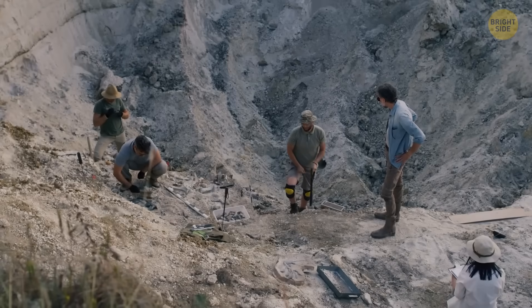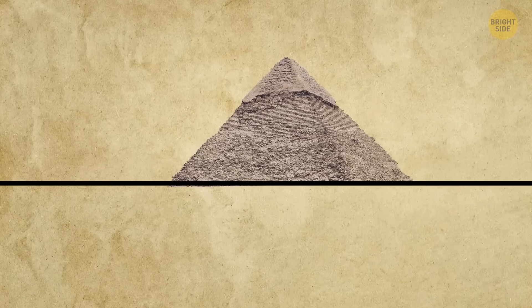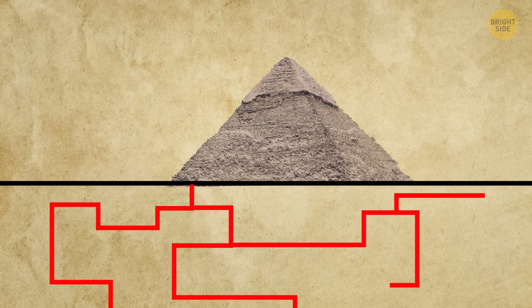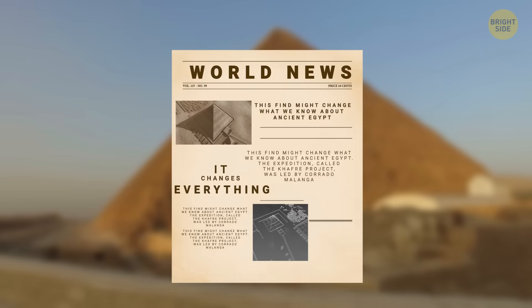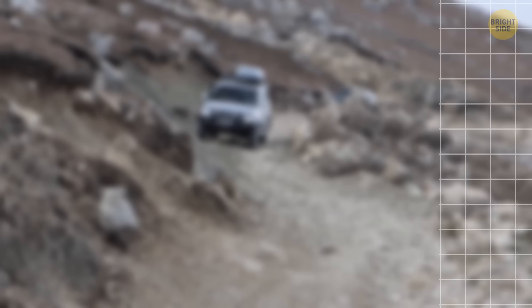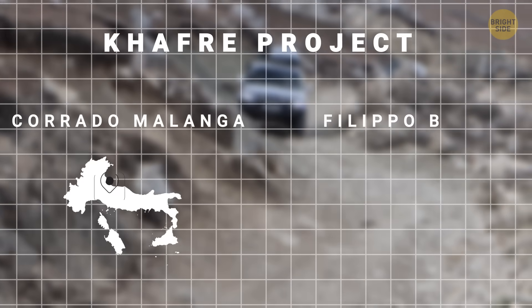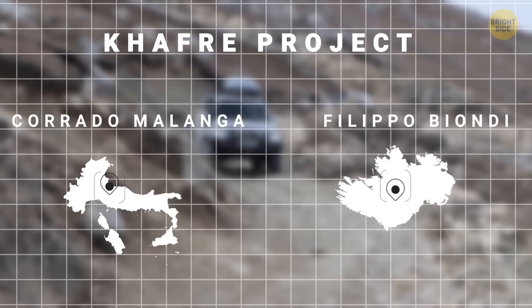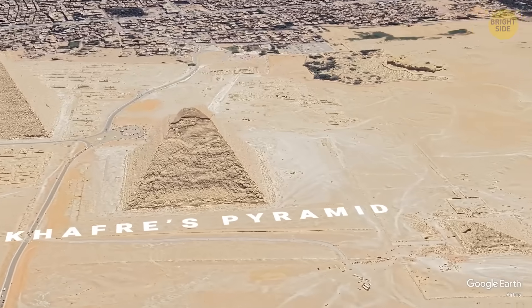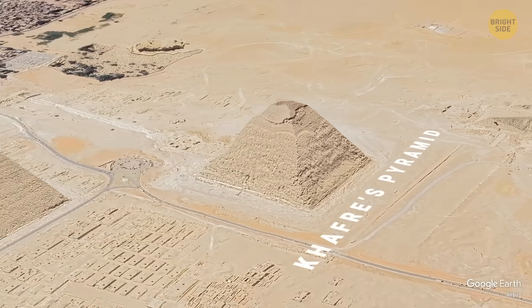Italian and Scottish scientists studying the Pyramid of Khafre discovered something that looked like secret tunnels under three pyramids. This find might change what we know about ancient Egypt. The expedition, called the Khafre Project, was led by Corundo Malunga from Pisa, Italy, and Filippo Biondi from the University of Strathclyde, Scotland. Their mission was to focus on exploring Khafre's pyramid, the second largest on the Giza Plateau.